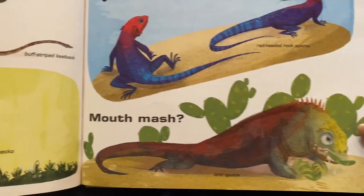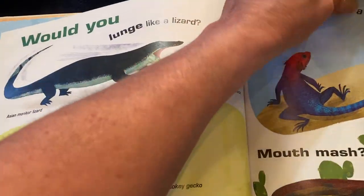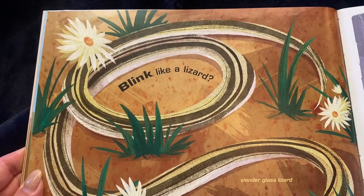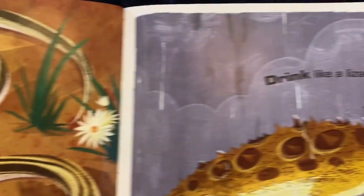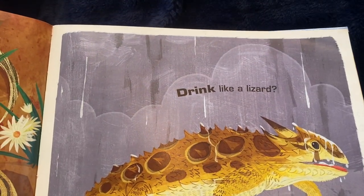Or can you mouth-mash? Like the land iguana? Can you blink like a lizard? That's called a slender glass lizard. Or drink like a lizard? Like the Texas horned lizard.